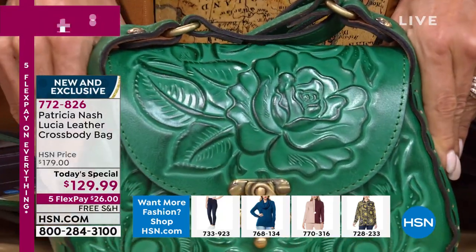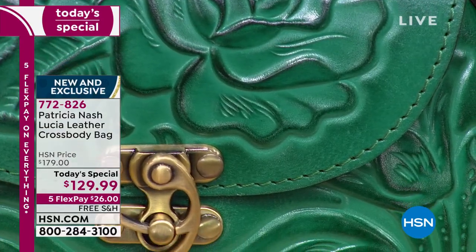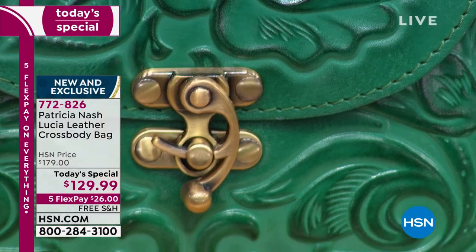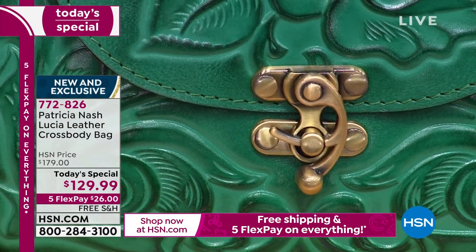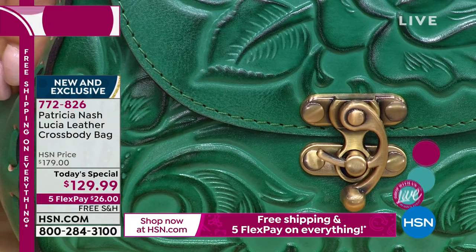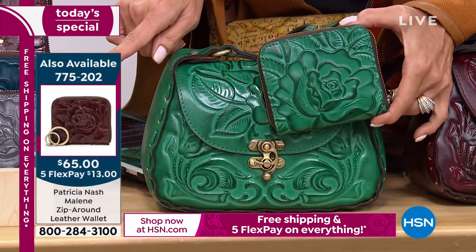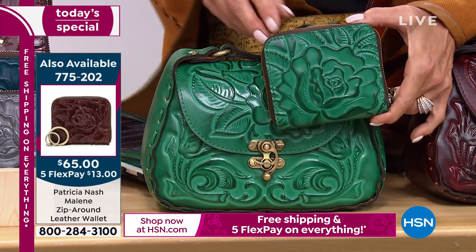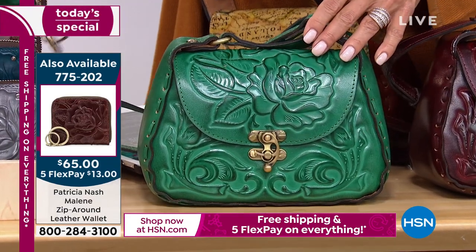Green is the new color — it's been so popular in handbags that we can't keep it in stock. Here you go, you see it in a special item exclusive only here on HSN. Look at all the highs and lows, all that detailing of the embossing, debossing, and burnishing. If you had two green bags next to each other, they wouldn't look the same — all done by hand, each one is unique. For the matching wallets, item 775-202, these are $65, also on 5 flex, so $13 and free shipping.